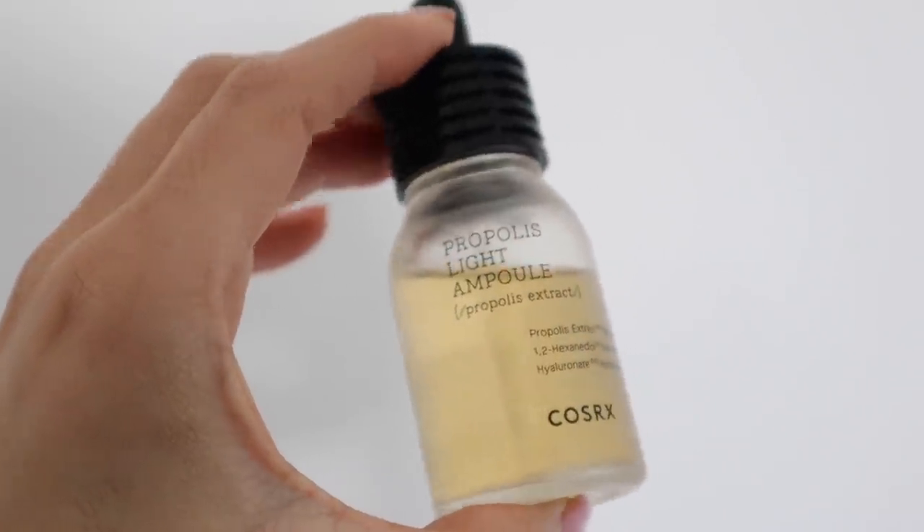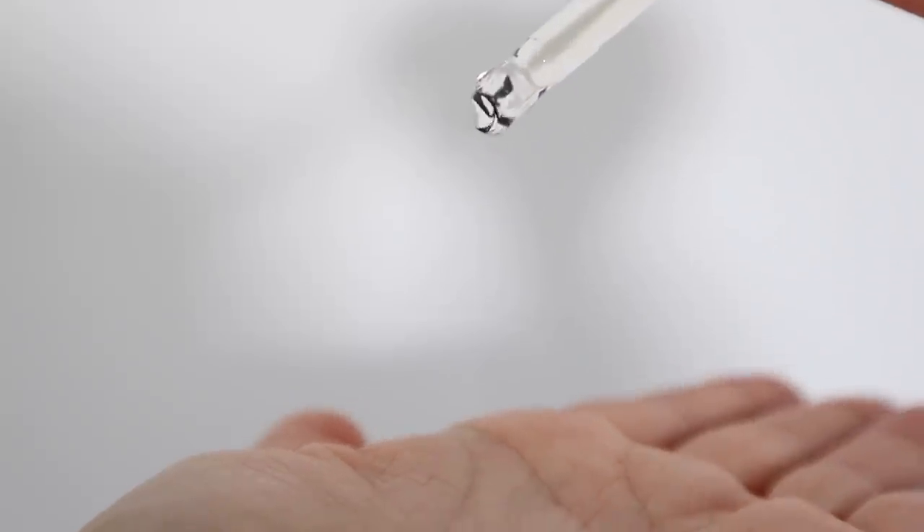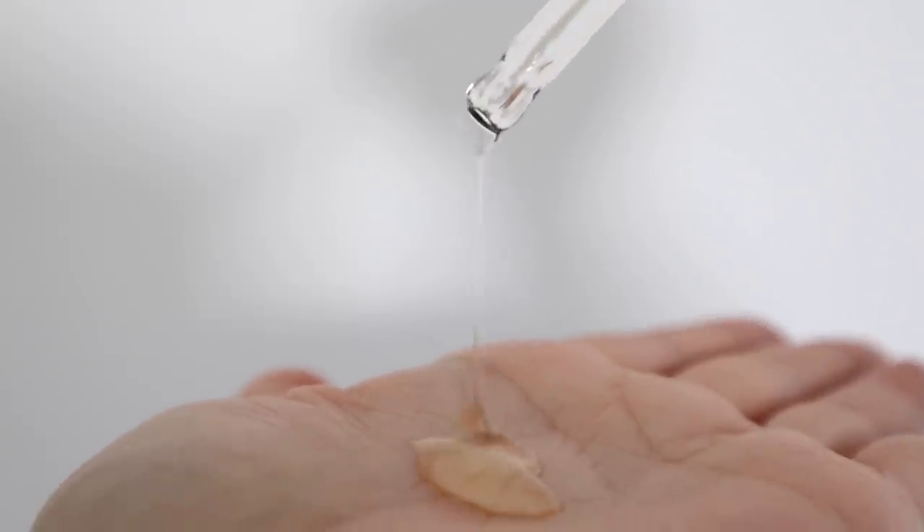The next one I'm going to apply is the Propolis Light Ampoule. It's all about building light layers of moisturization with things that are really effective for your skin. It's made with 83.25% black bee propolis extract, which is antibacterial and anti-inflammatory — really what you want. I have a lot of sensitivity on my cheeks, and if you deal with breakouts, this is something you'd definitely love. It calms redness and on top of that, you're about to see the glow it gives.